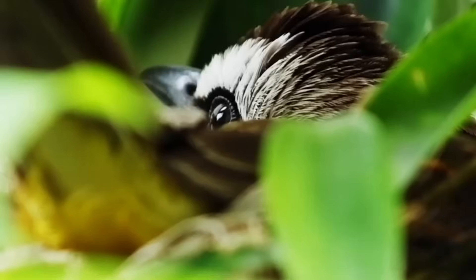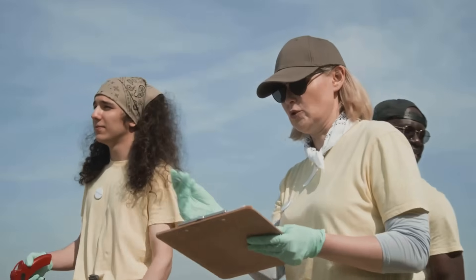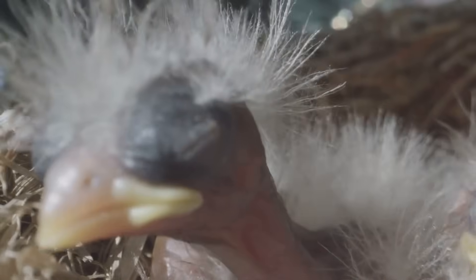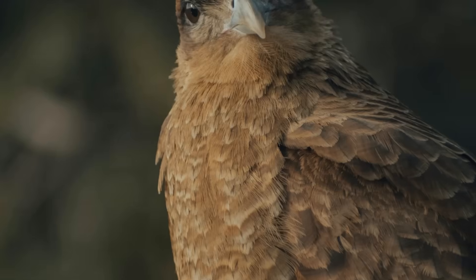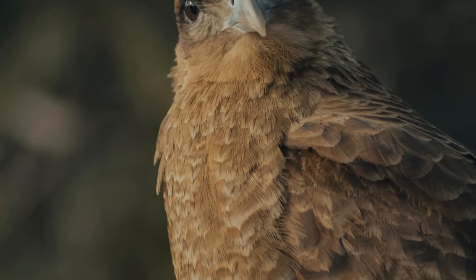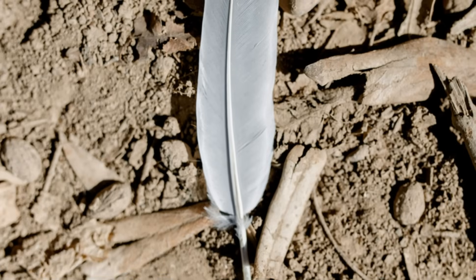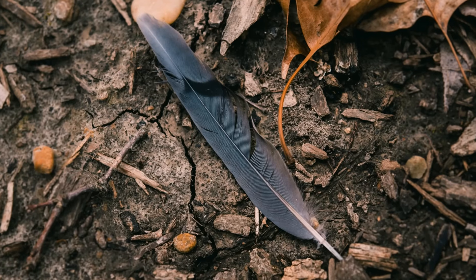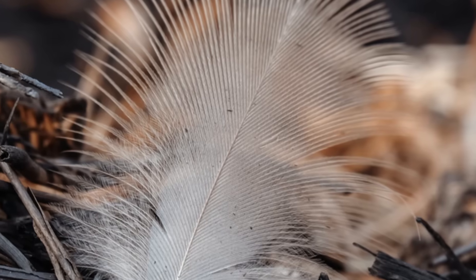You can help with this exciting science — you don't need a lab coat or a fancy microscope. Many brilliant projects rely on people like you to be their eyes and ears on the ground. This is called citizen science, and it's incredibly valuable. If you find a feather, you can contribute. The first step is to take a clear, detailed photograph of it. Place it next to a coin or ruler for scale. Also, make a note of exactly where and when you found it — this location and date information is just as important as the feather itself.